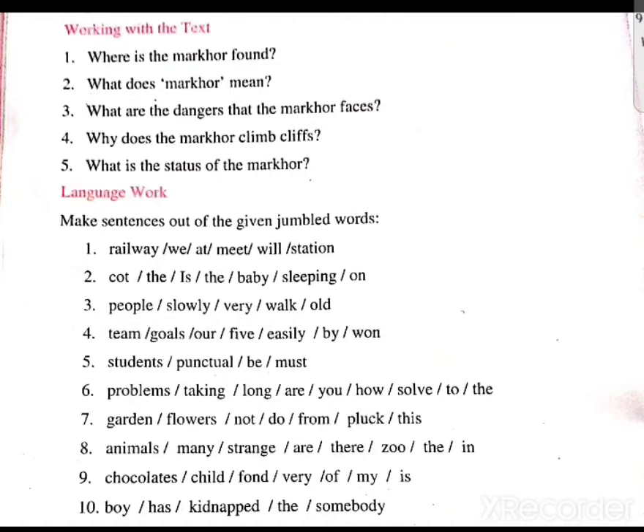Welcome. This is Class 7, subject English, Lesson Number 1: The Markhor. Today our topic is working with the text.